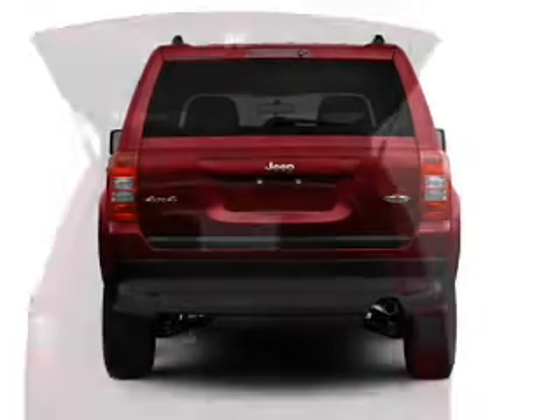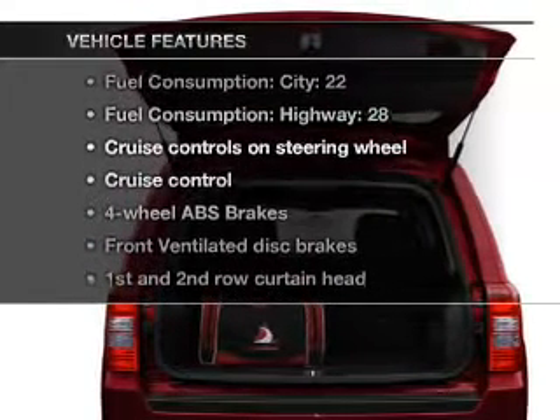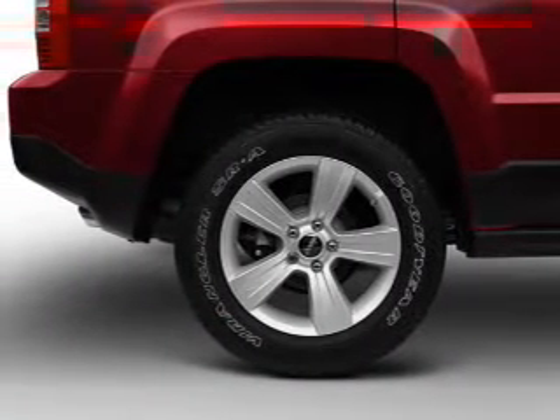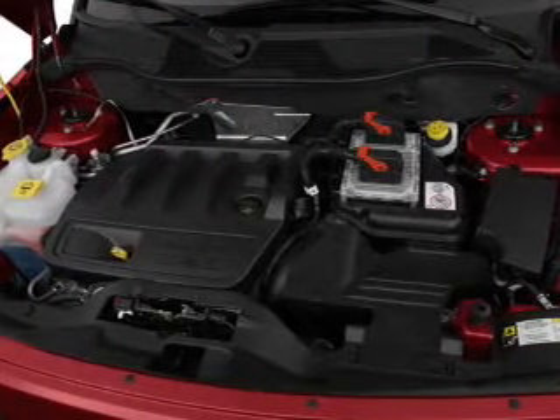Anti-lock brakes help you bring your vehicle to a safe stop. And with these notable features, you won't want to miss out on the opportunity to own this amazing ride: power steering, cruise control, an AM-FM stereo with a CD player, and an adjustable tilt steering wheel.